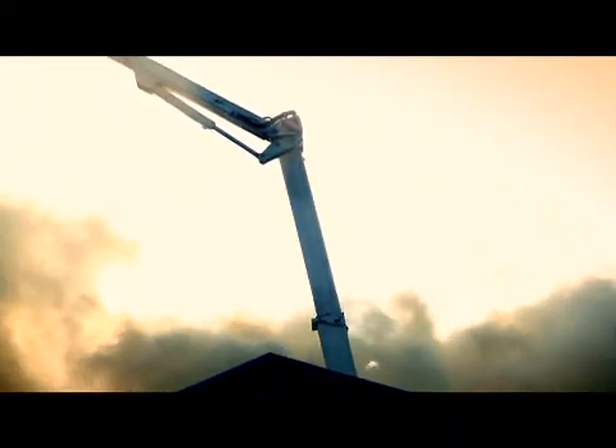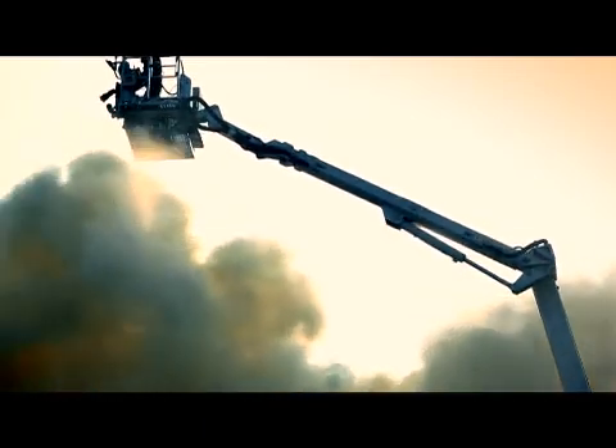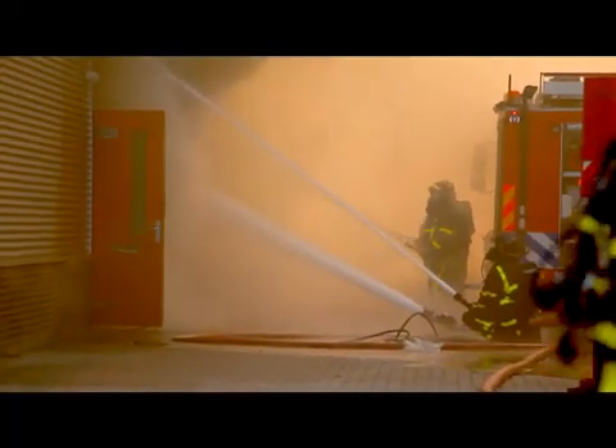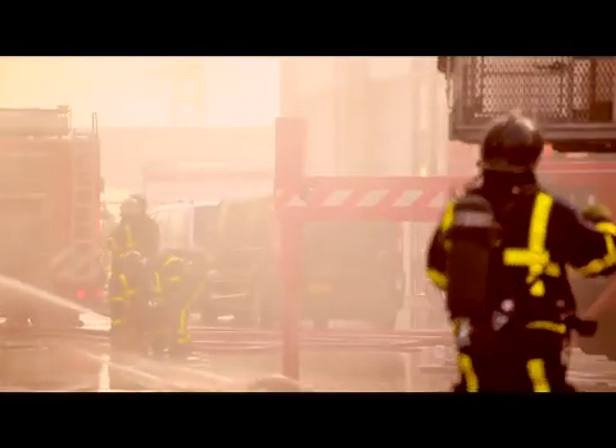Nomex garments have been protecting firefighters for decades. Continuous exhaustive testing proves they excel in long-term retention of their heat and flame protective qualities. They surpass all industry standards and regional and national norms for heat and flame protection.